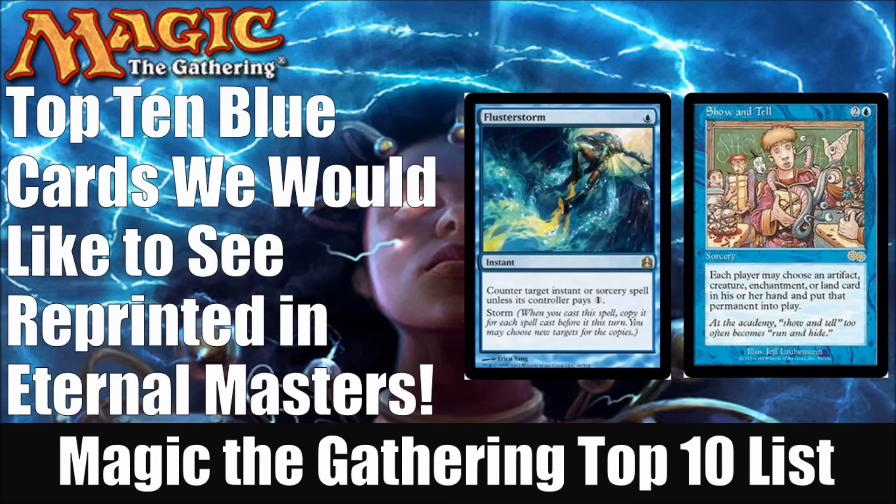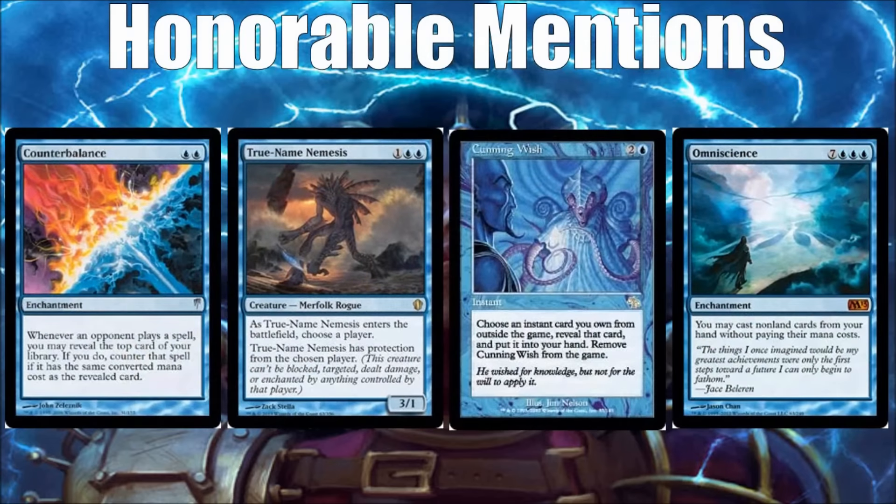Having said that, let's look at the honorable mentions. Blue is going to be the hardest color to really narrow down a top ten just because blue has some of the most crazy cards in the history of Magic. When you look at these cards here on this page, Counterbalance is a huge part of Legacy and Vintage for many years since it came out in Cold Snap. It's been a huge part of decks such as Standstill and Countertop forever now.